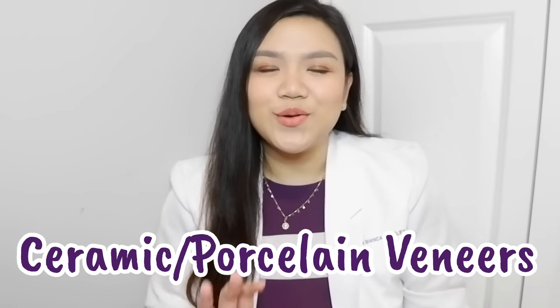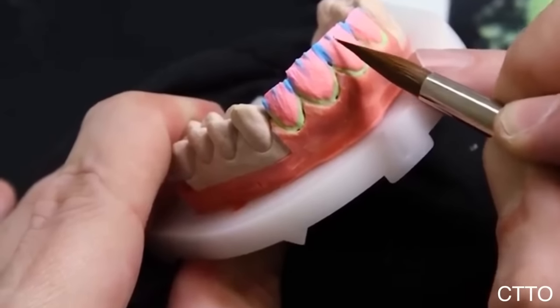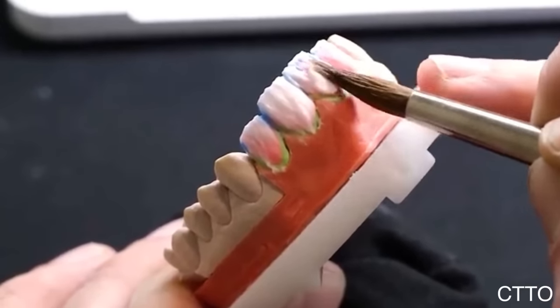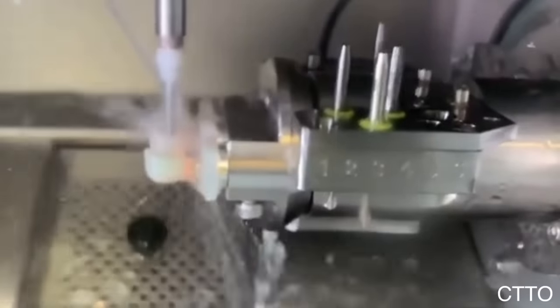When it comes to ceramic or porcelain veneers, people are often confused about the difference between ceramic and porcelain. Technically, porcelain is a type of ceramic material, so they are essentially the same — just different terms with different uses. Unlike direct composite veneers, ceramic veneers can never be done inside the patient's mouth. They are always processed, customized, and made in a laboratory by a dental technician or ceramist. Porcelain veneers can also be made by a computer-aided machine, known as CAD-CAM, using blocks or pre-made veneer materials.